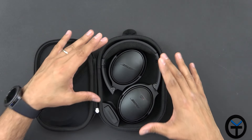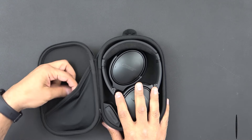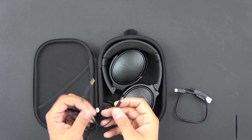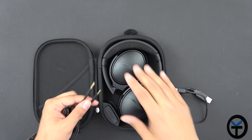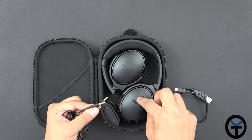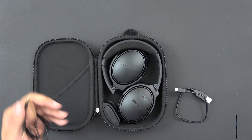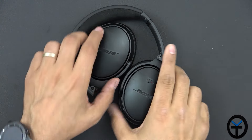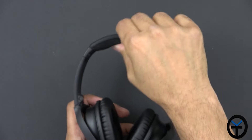Here are the QuietComfort 35s — they look really nice. There's an airplane adapter included in case you need it, always stored right there. They include a couple of cables: one for charging, which is micro USB to USB Type-A, and a 3.5mm male-to-male headphone cable so you can use these without relying on the battery. The smaller plug goes into the earpiece and the other into your phone, letting you enjoy them for even longer periods.